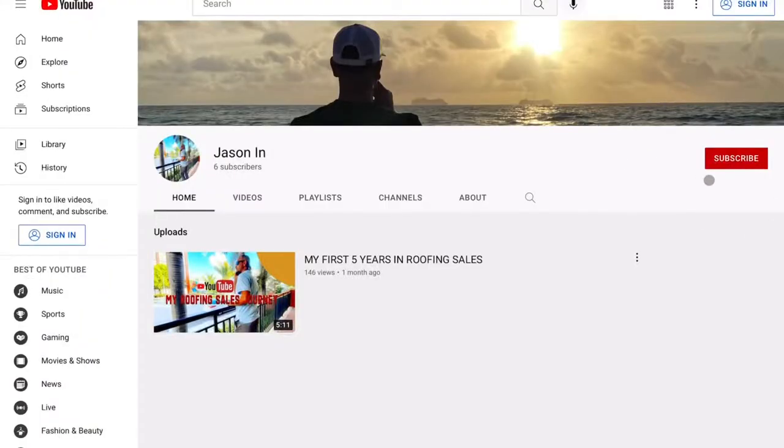What's up, everybody? Welcome back to another episode. Y'all know what time it is. If you haven't already, click that subscribe button to stay tuned for upcoming videos, because on my channel I'm going to be sharing with you guys what I do on a day-to-day basis.